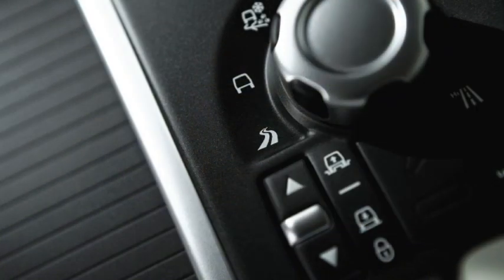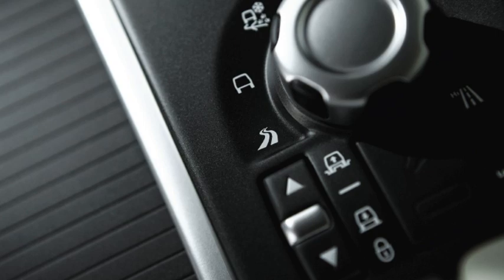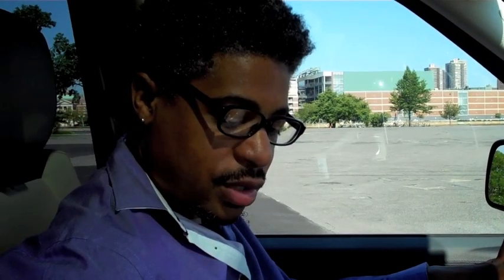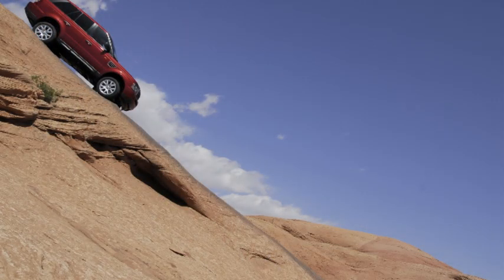And perhaps the thing that Range Rover is most known for — you've got the terrain control knob right here. It lets you adjust the type of terrain you're on, which makes it very safe in any kind of terrain. And also you've got the hill descent control. You press this button, and no matter how steep the grade of hill you're going down, once you press this button, the Range Rover will brake itself. You don't even have to touch the brakes. So that's very convenient and very safe.